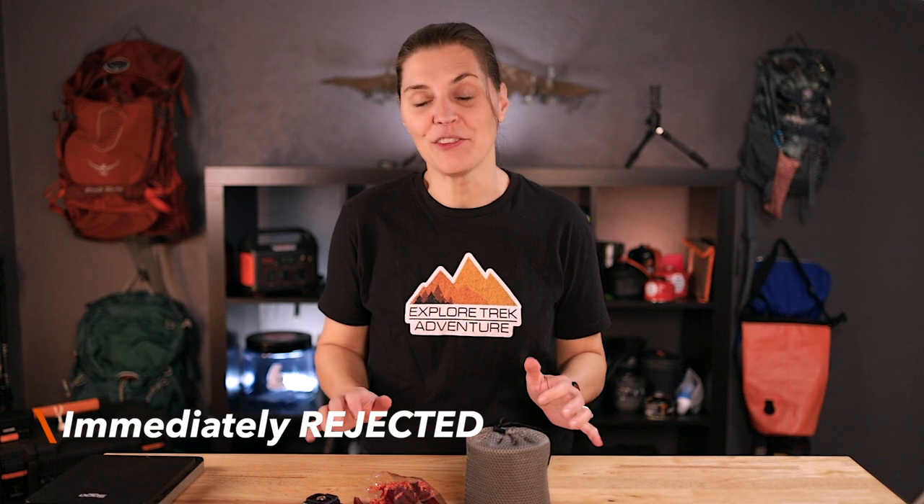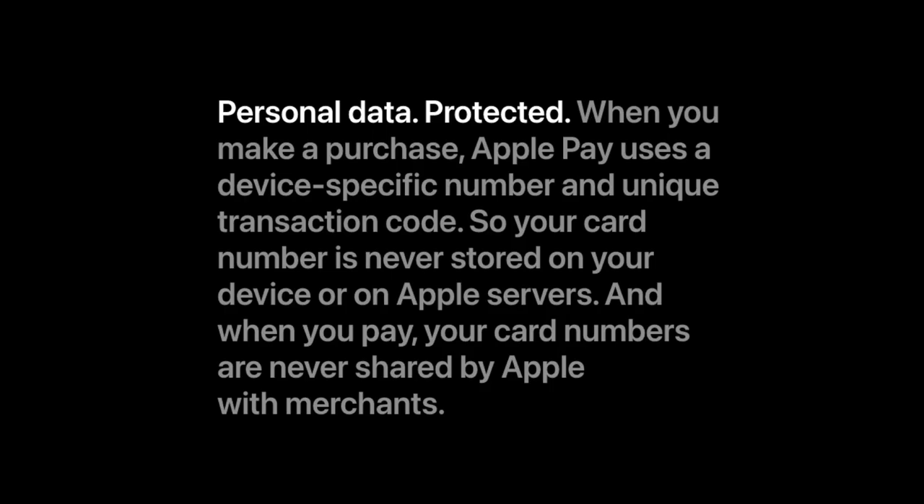When we placed our first order on the website, our bank immediately rejected it. We actually had to approve it before it would go through, so not a very smooth process. We recently had some fraud charges on our credit card — we can't say where it happened — but we can say use the app, or you can use Apple Pay. Apple Pay actually creates a unique transaction, so on the back end, the merchant does not see your credit card number. For our second order, we ended up using the app with Apple Pay, and it went really smooth, super easy.